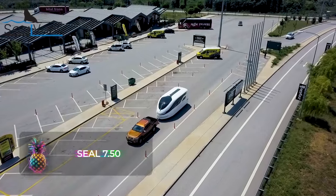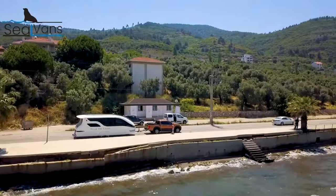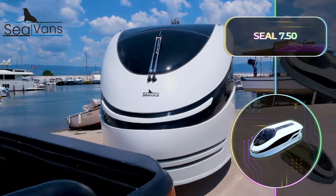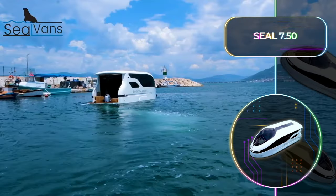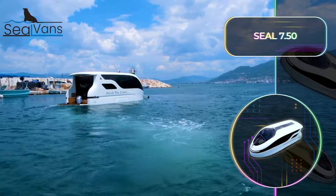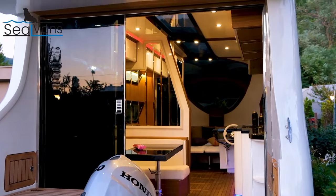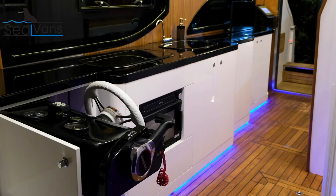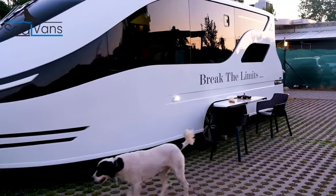SEAL 7.50: In a world where water covers the majority of our planet's surface, flexible camping options are essential. SEAL VAN is a dual-natured vessel, capable of navigating both terrestrial and aquatic environments. It provides the option to set up camp on solid ground and the joy of sailing on water with an external motor. This opulent marine caravan can be split into two separate sleeping corridors at night, complete with a communal dining and lounging area, providing comfortable accommodations for four people.